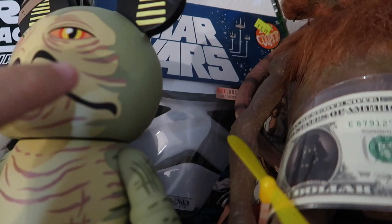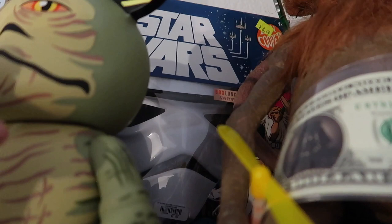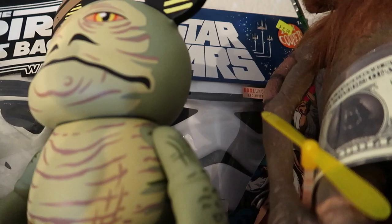Behind them is a newer version of the Stormtrooper Ben Cooper Halloween costume from a couple years ago, available at Box Lunch. Next to that Ben Cooper is an original Ben Cooper Star Wars: The Empire Strikes Back Stormtrooper costume. In front of that we have a thermal detonator - I'm not sure if this still works. This came from Star Wars Weekends and was out at the Disney parks for quite some time.